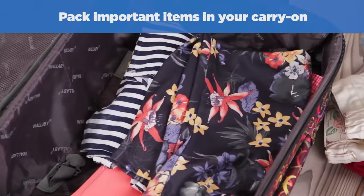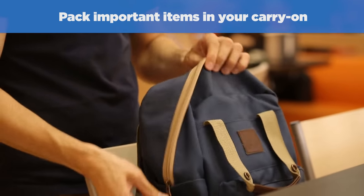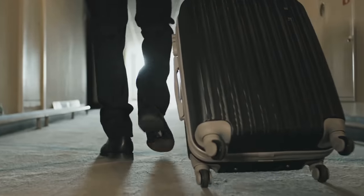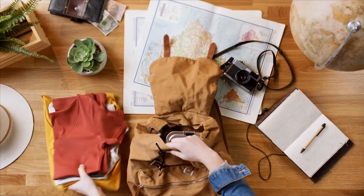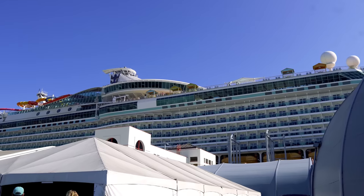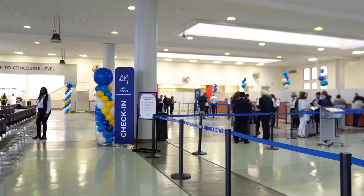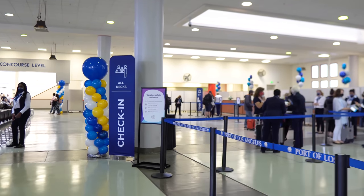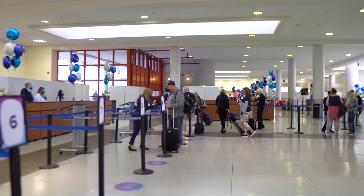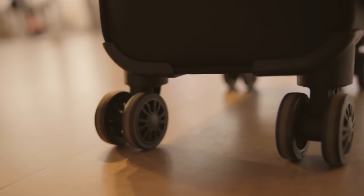Number three: pack the important items in your carry-on. Whether you're coming from your hotel or your house, have a carry-on bag with the most important things. You should have your passport, birth certificate, any identification and travel documents. Carry your cash, wallet, and medication — especially any prescription medication — in your carry-on bag. You should also put in there some things for the first day of the cruise before your luggage is ready in your cabin.